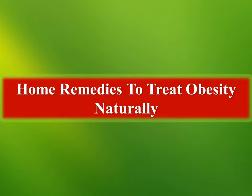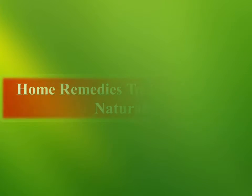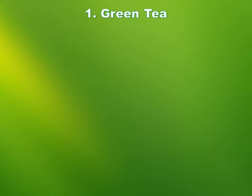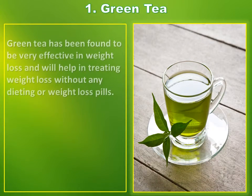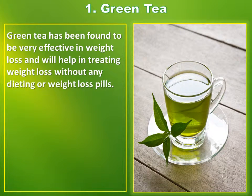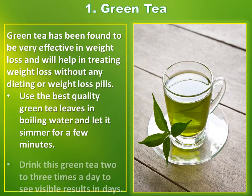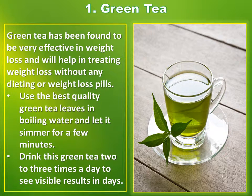Home remedies to treat obesity naturally. Number 1: Green Tea. Green tea has been found to be very effective in weight loss and will help in treating weight loss without any dieting or weight loss pills. Use the best quality green tea leaves in boiling water and let it simmer for a few minutes. Drink this green tea two to three times a day to see visible results in days.